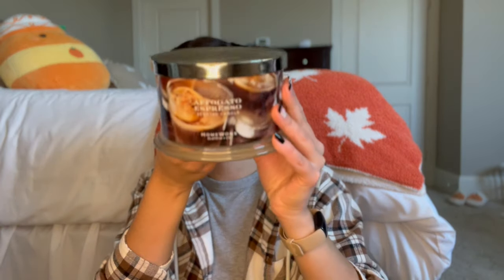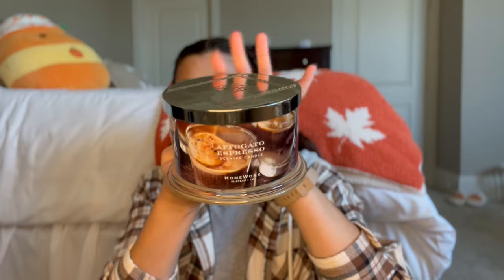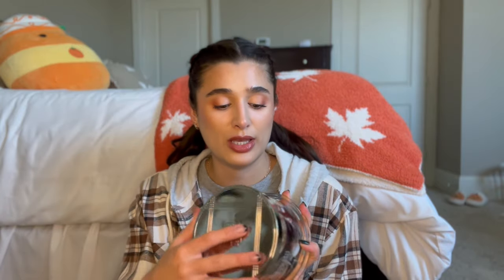Last month I was just burning everything across the board, so I only have one empty to share: Affogato Espresso from Homeworks. I did mention this in my September empties video. It burned all the way down to the wick clips — just a really great, super simple coffee candle from Homeworks that I thoroughly enjoyed.